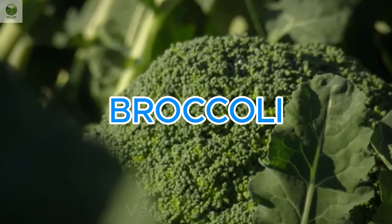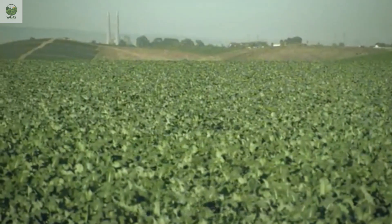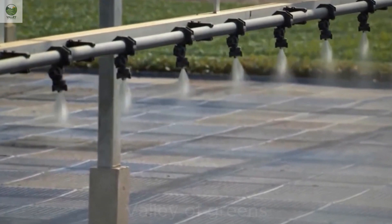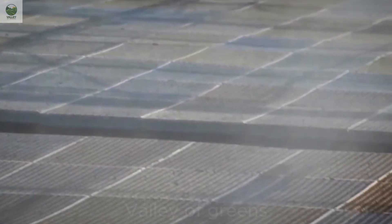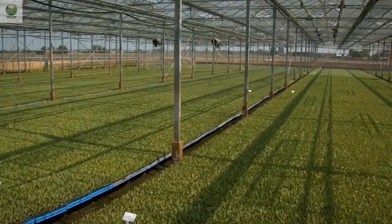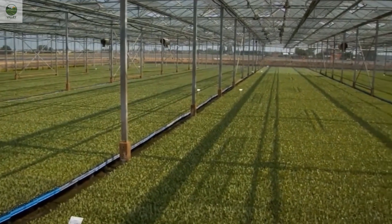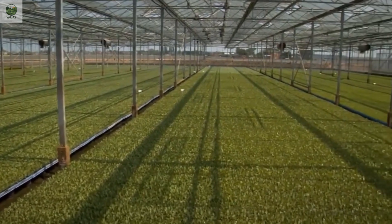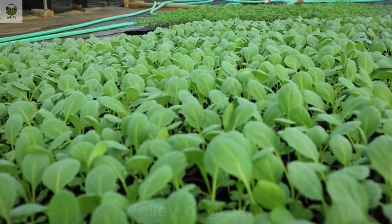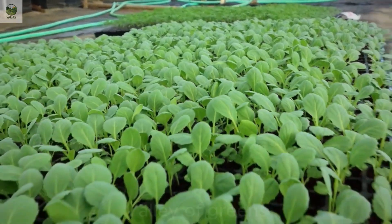Broccoli, also known as green cauliflower, is one of the most beloved vegetables — not only for its delicious taste, but also for its incredible nutritional benefits for health. Broccoli seeds are sown in early spring, when the soil temperature is warm and the climate conditions are ideal for plant growth. Broccoli thrives in soil with a pH between 6.0 and 7.0, so farmers must ensure that the soil is properly cleaned and well prepared before planting.